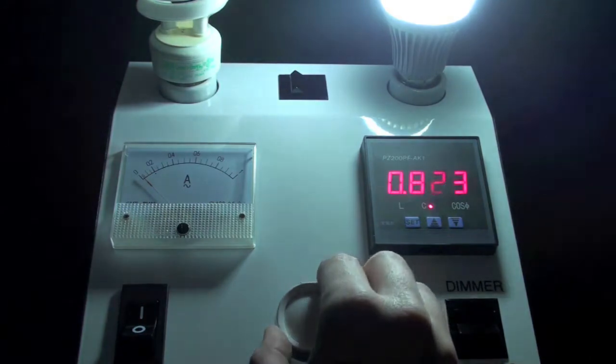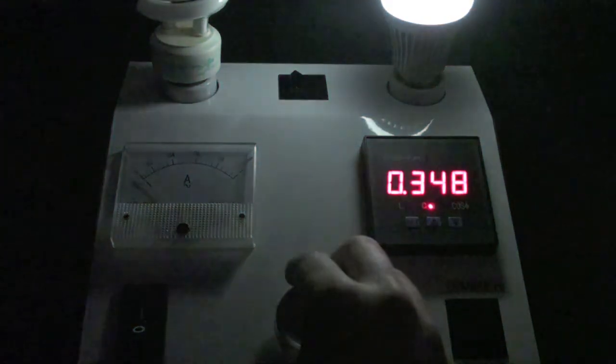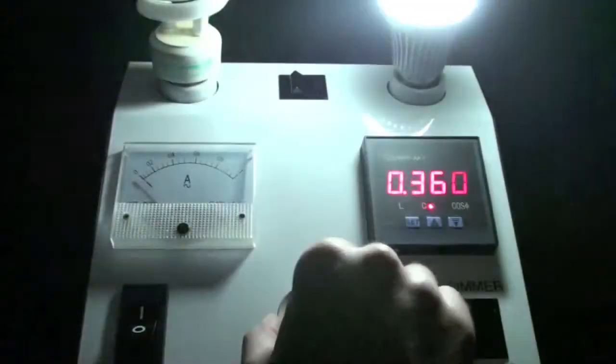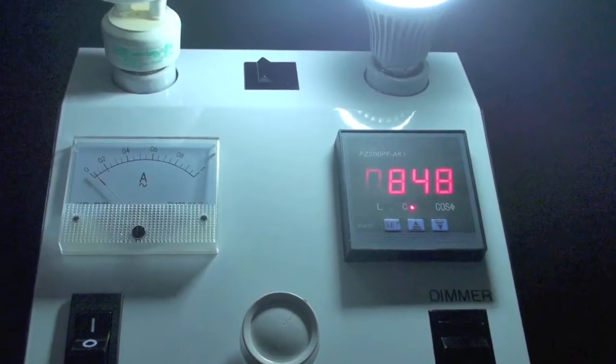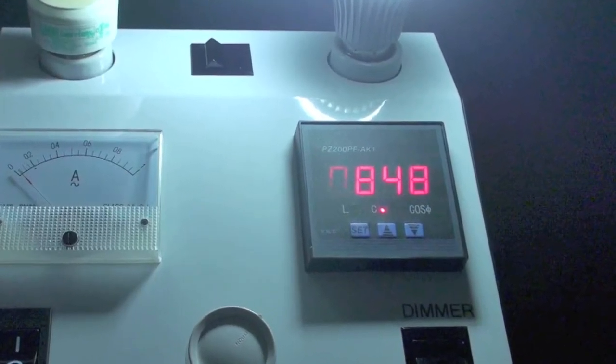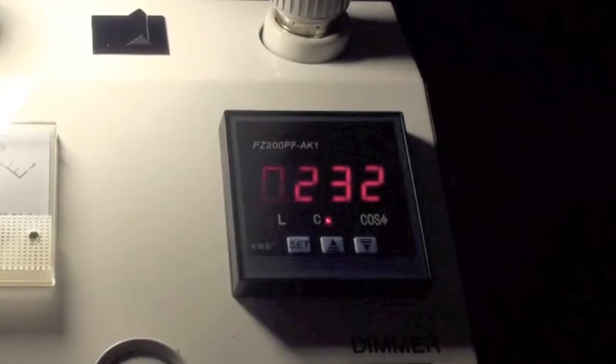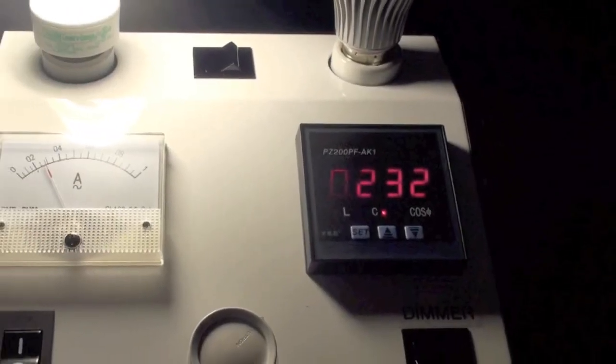Remember, power factor shows how energy efficient these lights are. The higher the power factor, the more efficient the light. Having a power factor of 0.848 means the LED light is using 84% of the energy it receives. The CFL only uses 23%. This simply shows how much more energy efficient LED lights are.